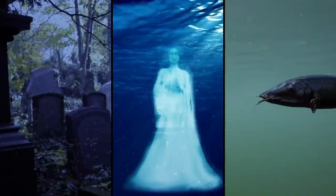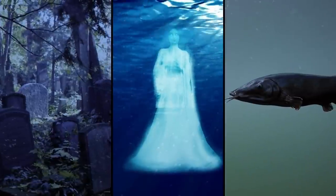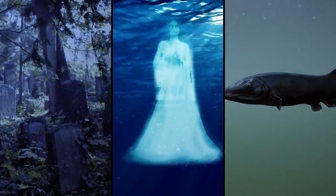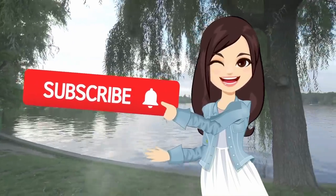All things considered — the hundreds of deaths, the alleged hauntings, and the terrifyingly huge fish — would you go swimming in Lake Lanier? I have, and I survived! Let me know in the comments below, but first be sure to subscribe if you haven't already.